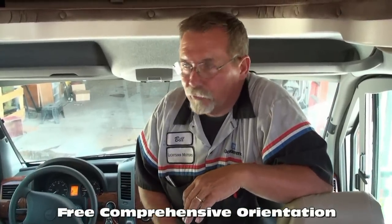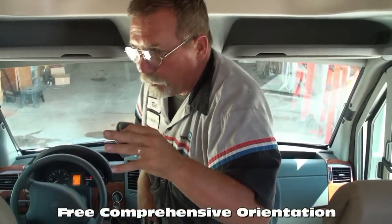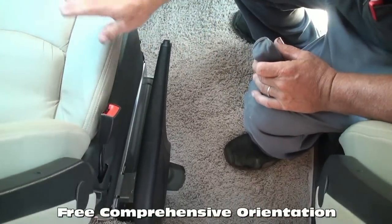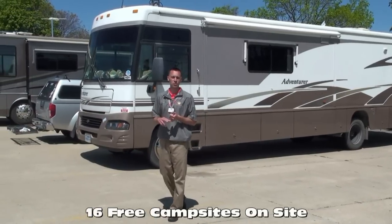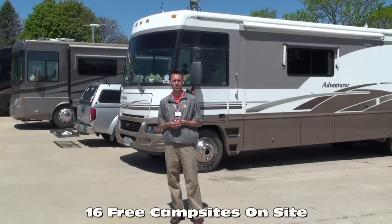We offer a free, thorough walk-around with our customers at delivery, spending as much time as needed for the customer to understand each function, warranty, and maintenance of their RV. Many dealers charge a significant sum for this service. To allow you to move freely between coaches, we offer free on-site hookups, free filtered fresh water, and Wi-Fi — whether you're here taking delivery or stopping by for service. We work with several lenders to get you the most competitive rates and terms, and we offer bi-weekly payments which can save you thousands over the course of your loan.